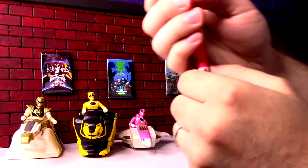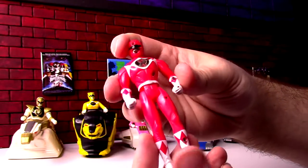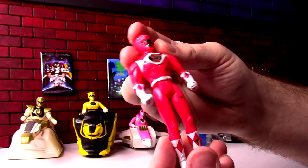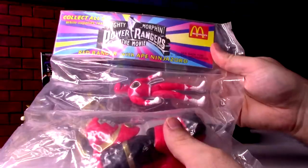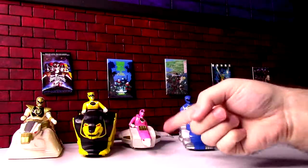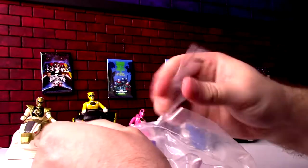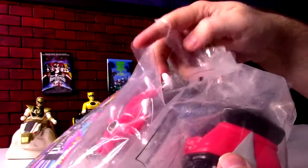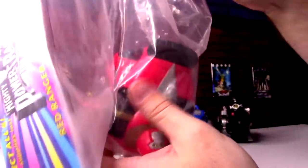I did have the Red Ranger, but the Zord's long gone, and this guy has seen the business end of a magnifying glass. I'm not sure what prompted me to go crazy on it other than I was probably obsessed with melting stuff with magnifying glasses at the time. But we don't need that anyway — we have a brand new one to open up. Red Ranger with the Ape Ninja Zord. It still smells like fry grease.